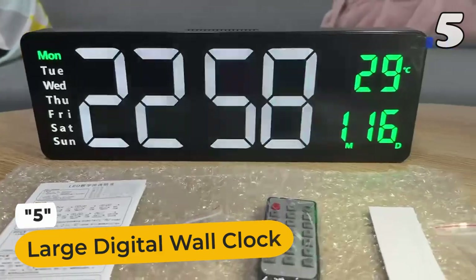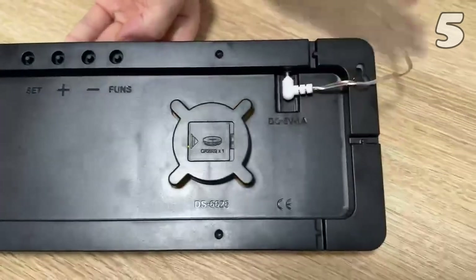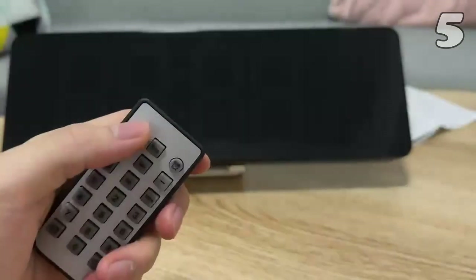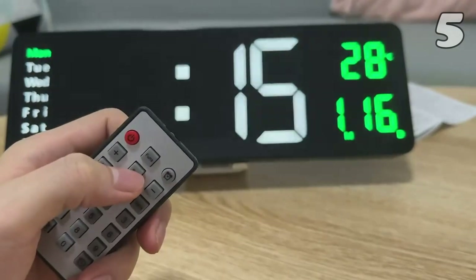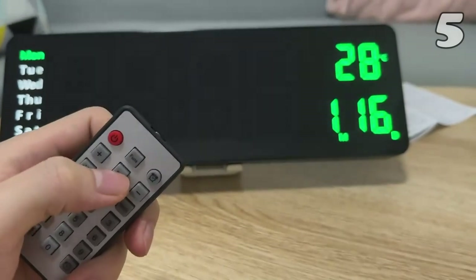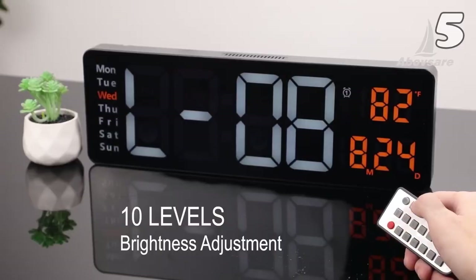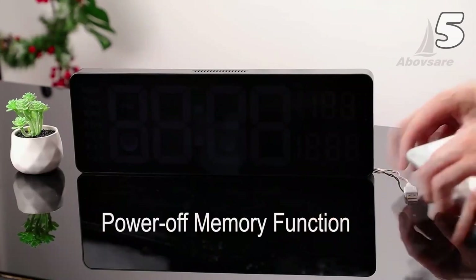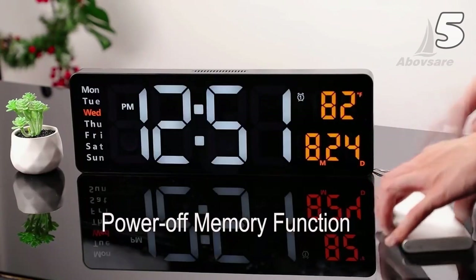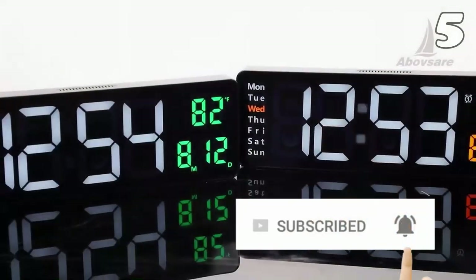Enjoy a 16.2-inch large screen display with time, date, week and temperature info. Setup's a breeze with easy time adjustment using buttons or a remote. The remote works from 7 meters away, so there is no fuss. With 10 brightness levels, control manually or let it auto-adjust for clarity. Power off? No problem — the memory function's got your back. Stay punctual while sprucing up your space with a sleek modern design.